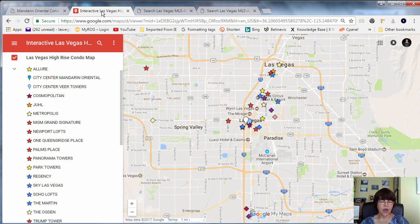While condotels like Palms Place or Signature at MGM Grand are close to but not on the Las Vegas Strip, residential projects can be divided into on or off strip, which we show in our interactive Las Vegas high-rise and mid-rise luxury condo map and a video explaining it.